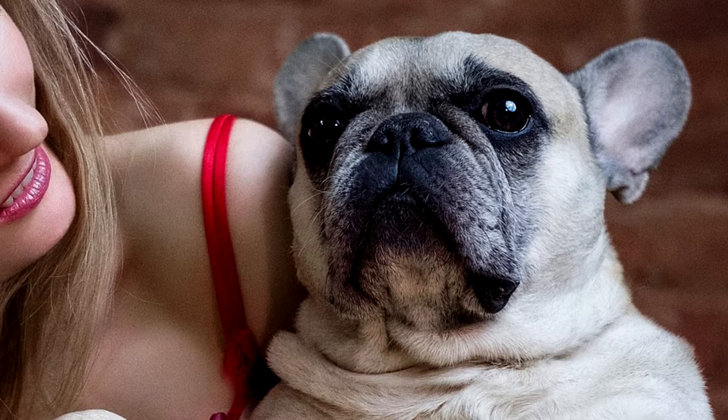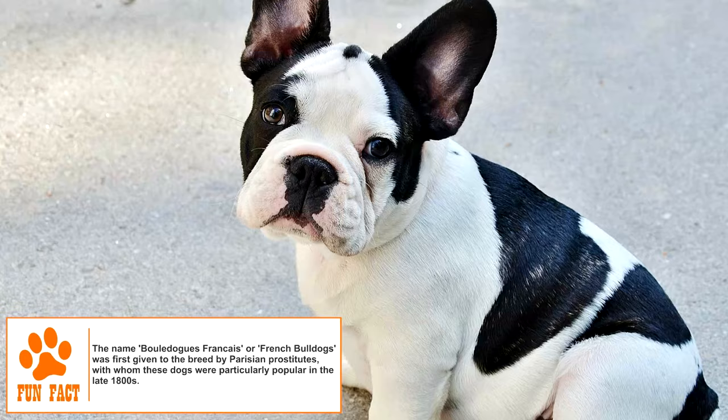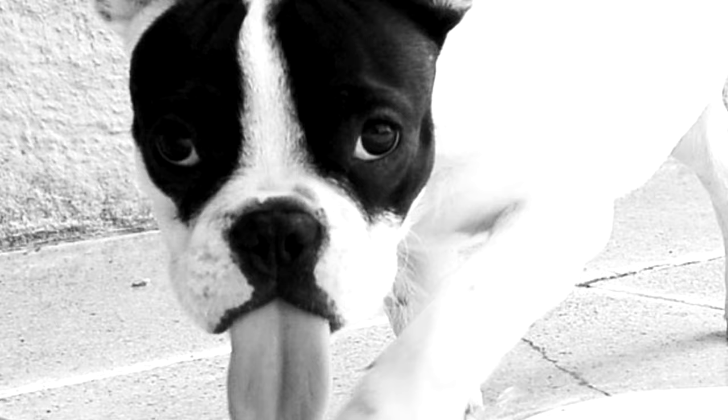Being a companion dog, the Frenchie requires close human contact, often seen content in its owner's lap. This clown dog is known for its playful nature and is especially friendly with kids. Unlike many small dogs, it is known to be very sensible with barking, making noise only to indicate hunger or to point out an intruder. It gets along well with other dogs too, but not so much with other small animals.